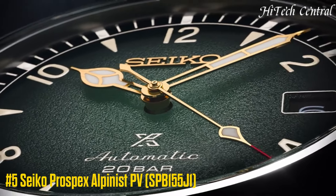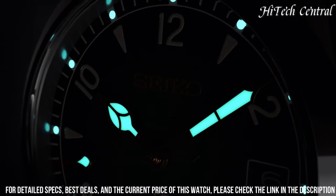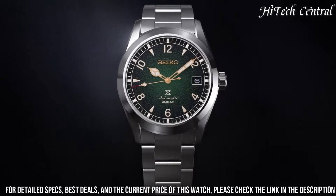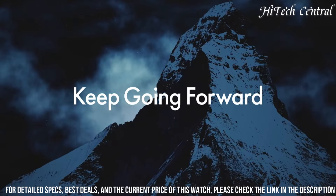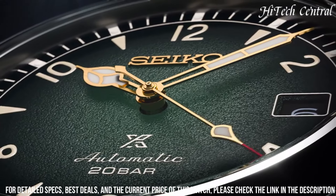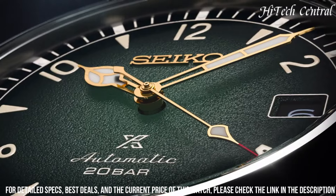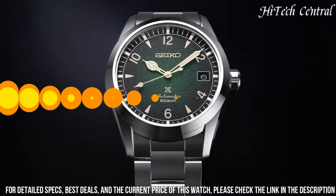Number 5: Seiko Prospex Alpinist SPB-155J1. Steel strap watch with steel case. Diameter: 38mm. Thickness: 12.9mm. Stainless steel ring with polished satin finish. Green dial with date display. Domed sapphire crystal with anti-reflective coating on the inside. Lumibright on hands and markers. Screwed and transparent case back. Screw-down crown. Automatic movement with manual winding function. Precision from plus 25 to minus 15 seconds per day. 24 rubies. Stop function of the second hand. 6R35 caliber. Steel strap with triple fold closure and push button release. Water resistant up to 20 bar. Comes with original box.